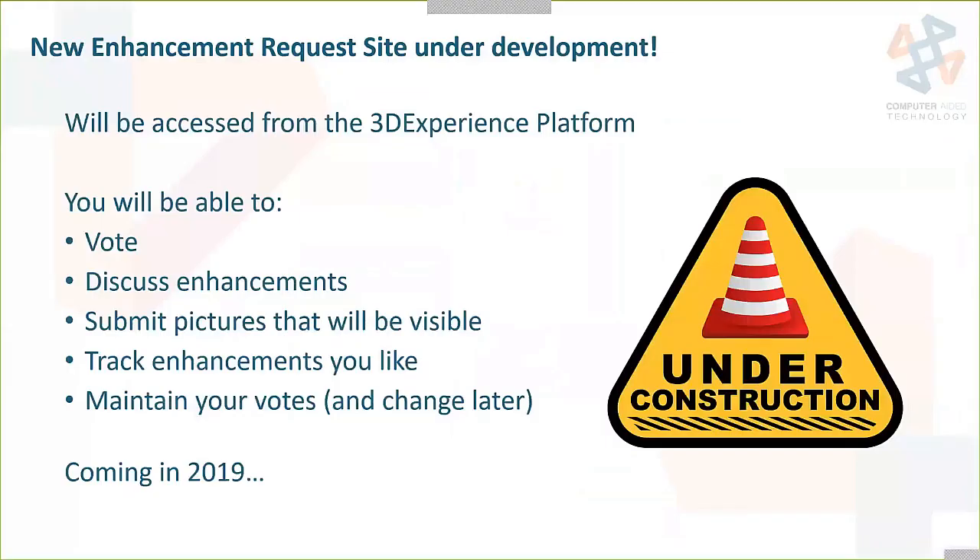They also announced that a new enhancement request site is under development, directly related to top 10 enhancement number 9, which was to improve the process for submitting enhancements and voting on them. That is already being worked on. If you've been in the knowledge base in the last few weeks, it's already using the 3DEXPERIENCE platform. This new enhancement request site will use the 3DEXPERIENCE platform, allowing you to discuss, track, and maintain your votes — coming sometime later this year, definitely in place by November for the top 10 voting.